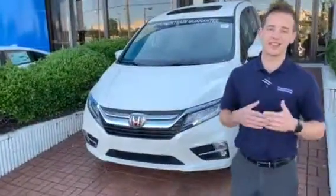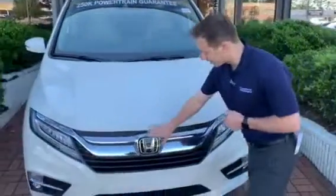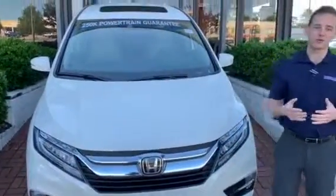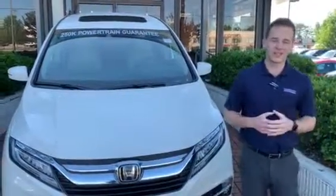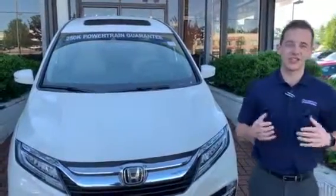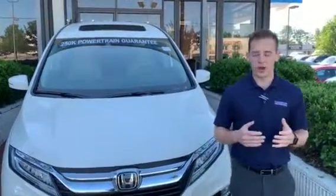I have one of those vehicles right here behind me, and this has everything available in the Odyssey. One of the biggest ones being the Honda Sensing Suite — that's going to be a host of driver assist technology, including your adaptive cruise control, lane keeping assist, even forward collision mitigation. The things that are going to help keep you and your family on the road and safer while you're there.